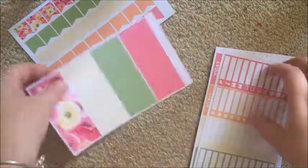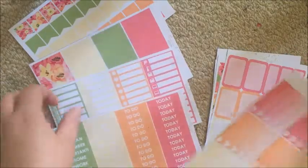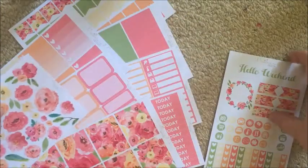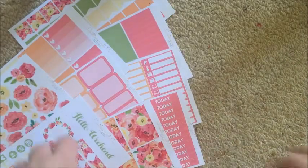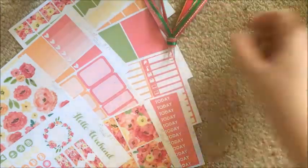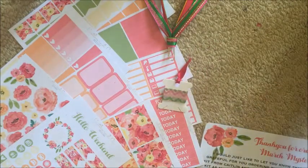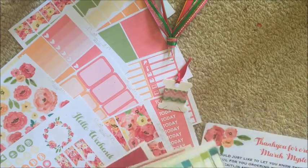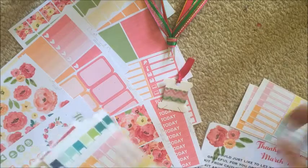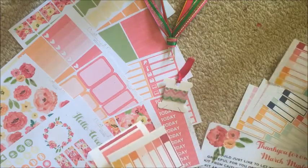So yeah, that's the mystery kit. I'm not a floral planner but this just does something to me — I really am sold on it. It's super duper pretty and I'm excited to play around and plan with it. My Peaceful Mind Design order is here too. I'll link all these shops down below for you guys to check out.